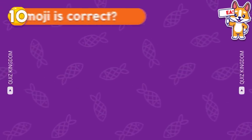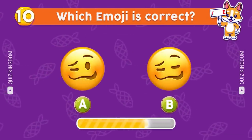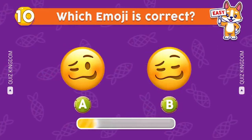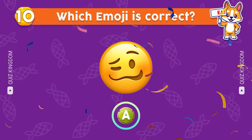Which emoji's correct? Excellent, the answer's A.